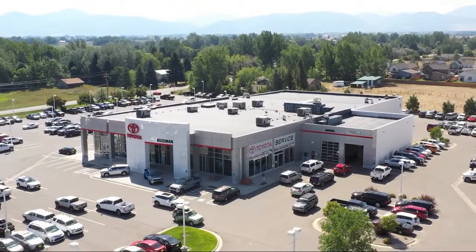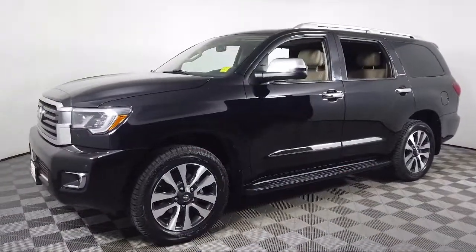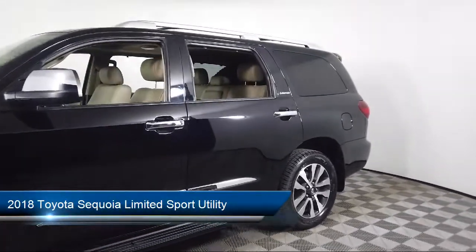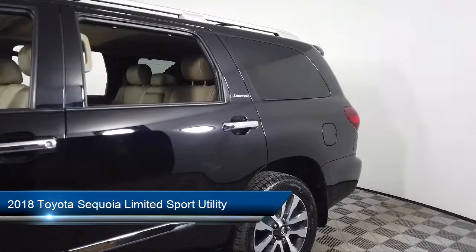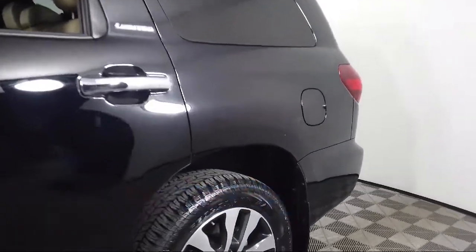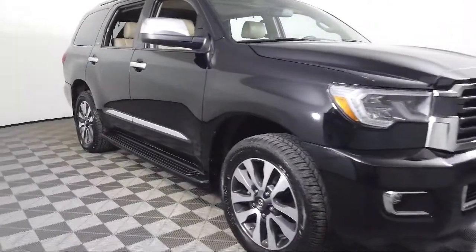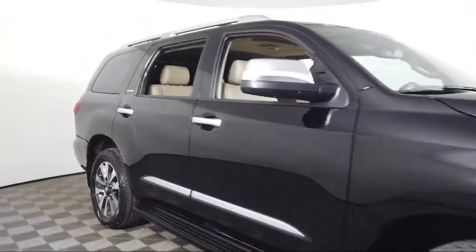Welcome to Toyota Bozeman. Here's a look at another one of our great vehicles for sale. It comes equipped with dynamic radar cruise control, navigation, heated door mirrors, rear view camera, blind spot monitor warning, roof rack, keyless entry, and a leather steering wheel with auto tilt-away.